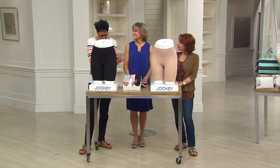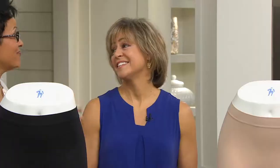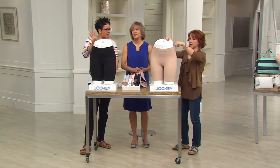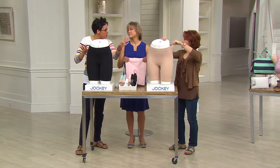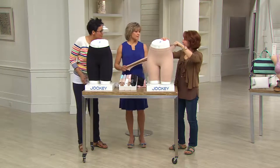Milo Gwen is here with us and she's been part of Jockey since 1999 — that's a long time. It's a great place to work, great company. And she's bringing us something that really is the marriage of two things — actually three things — that we absolutely need in our lives: a slip, a smoother, and a short, all together. They're called Skimmies.